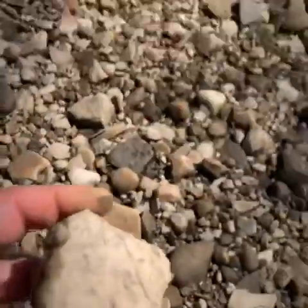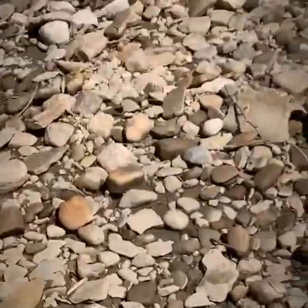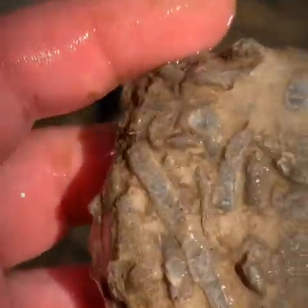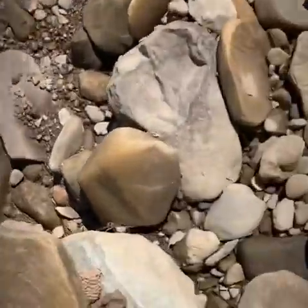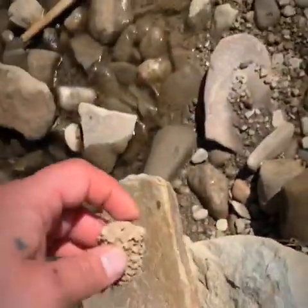I think this is one of those bumpy rocks where I thought it was just a bumpy rock but it's actually fossils. Let's go see. Yep, look at that — more fossils! I'm not sure what this is — it's probably not a rock, it's probably like corn or something. Oh yeah, that's corn. It's the first one I've seen around here.